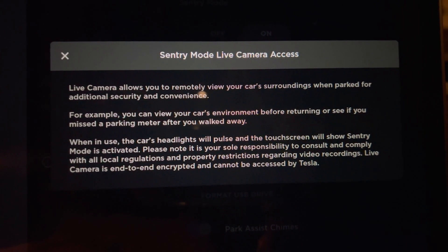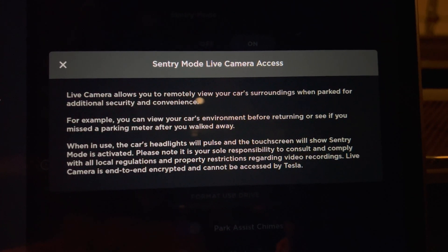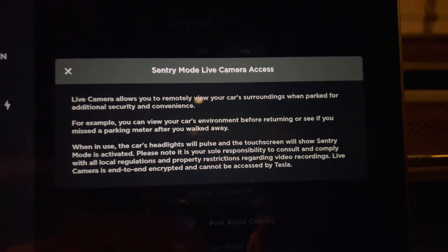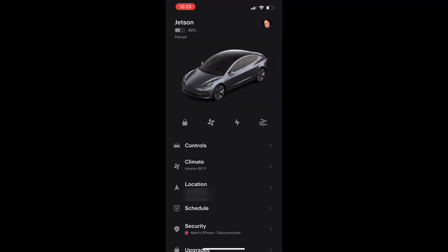This pop-up gives you some more information on this option — pause it right here if you want to read it. I'm going to do two tests: one in my garage in darkness, and the other with the light turned on.